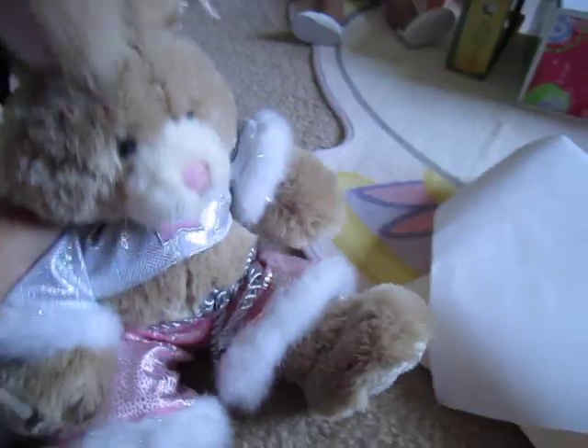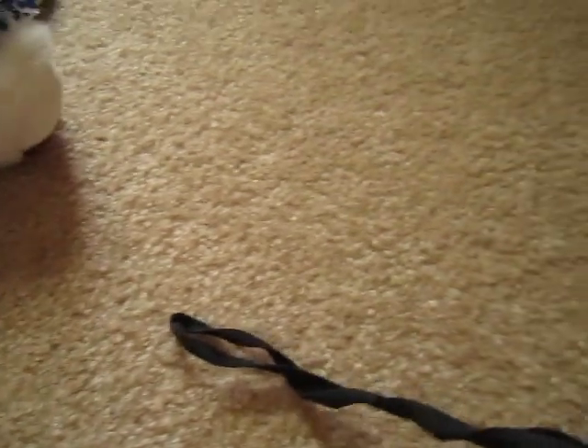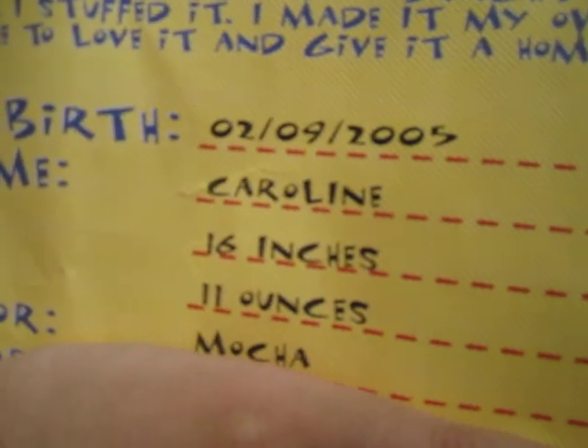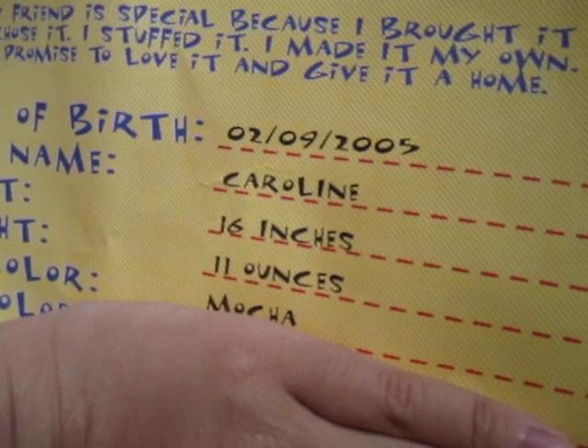Now the next one I made was Caroline the Bunny, and she doesn't sit. She has a cute little pop star outfit and she's super duper soft. So let me show you her birth certificate — she's born on February 9, 2005, her name is Caroline, 16 inches and 11 ounces.